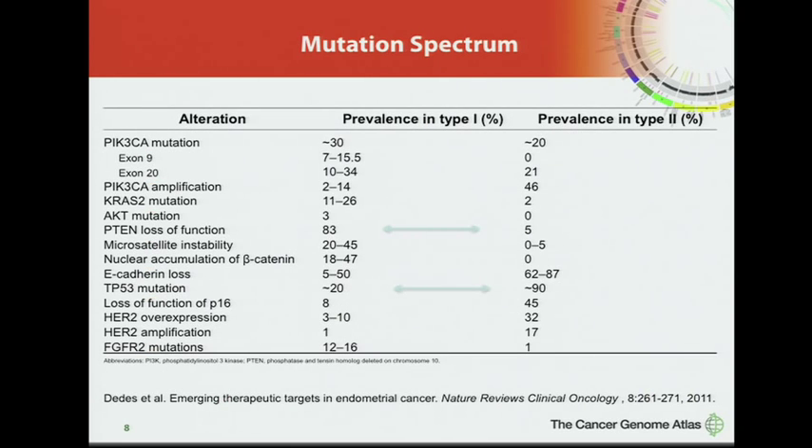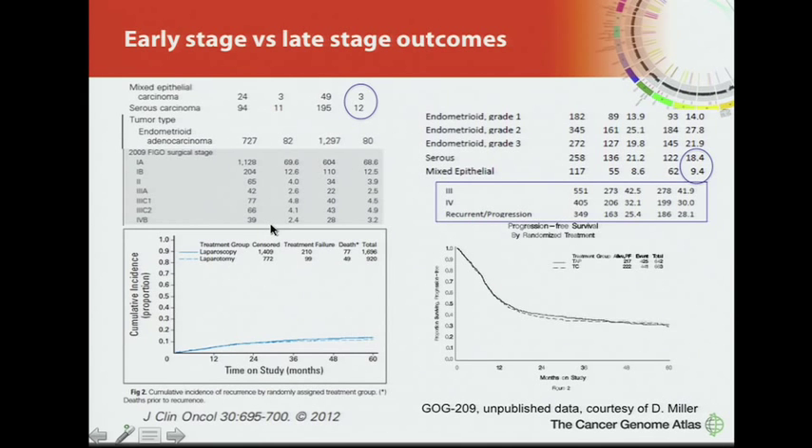There are known mutations in endometrial cancer — PTEN mutations, P53 mutations — and those on this slide have varying frequencies between type 1 and type 2 cancers. Early-stage tumors do well, but for disease spread beyond the uterus, about 50% of patients will recur at about one year. In advanced recurrent cases, about 25% are serous or high-grade, while at the time of initial diagnosis, only about 15% of cases are serous or high-grade.